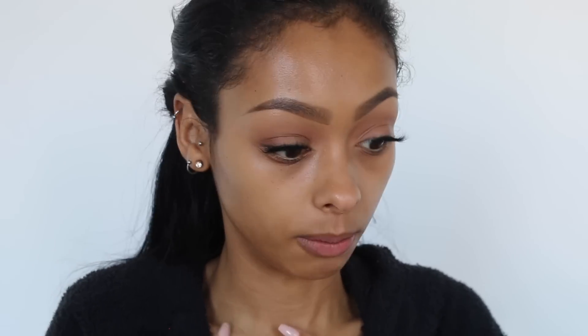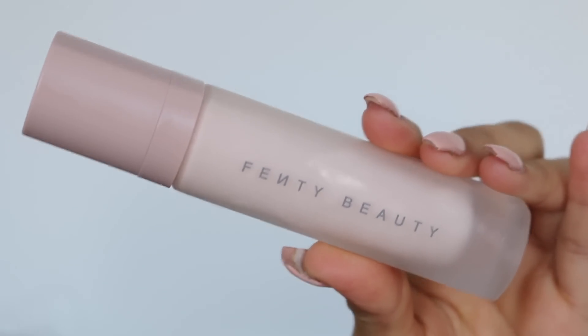I usually use Giorgio Armani Luminous Silk foundation in shade 7.5, which is a dewy foundation — that's what I usually go for. I don't really go for matte foundations; I'm not really a fan of them. But now that it's wintertime I've been powdering my face more than usual, because it doesn't really make sense to have a really dewy summer glow in winter. So this primer obviously goes with the foundation.